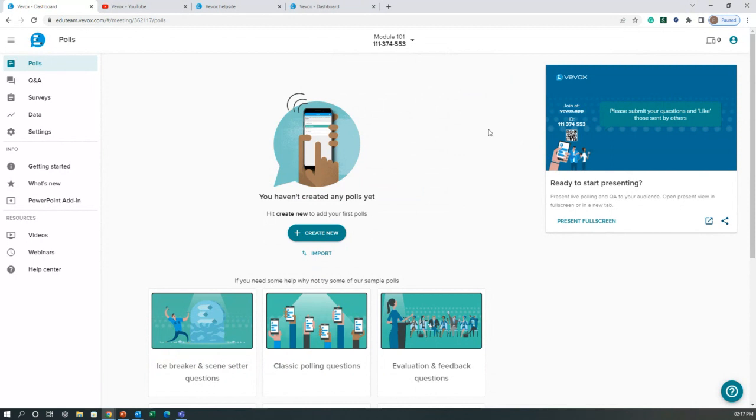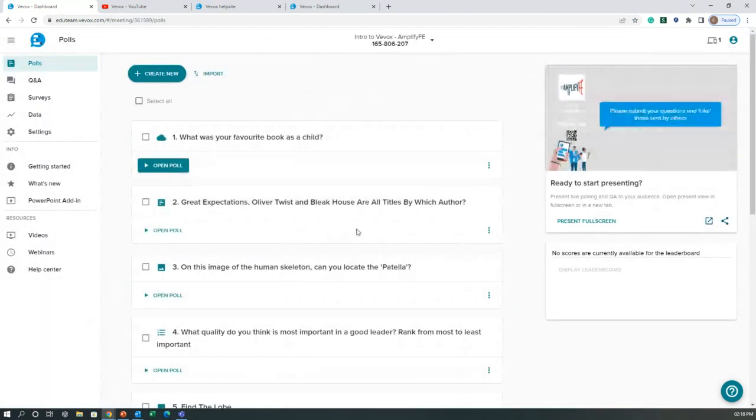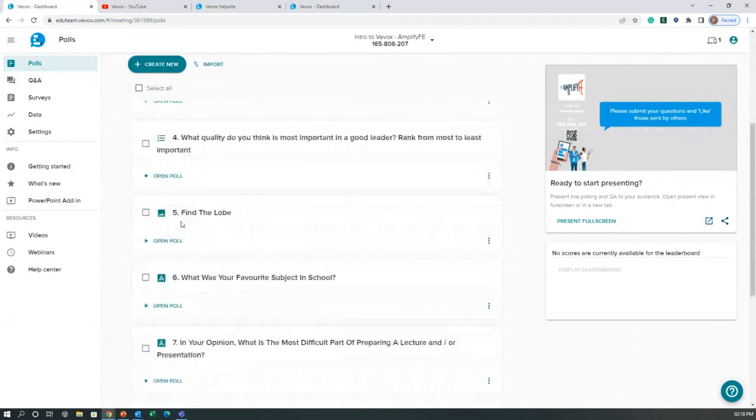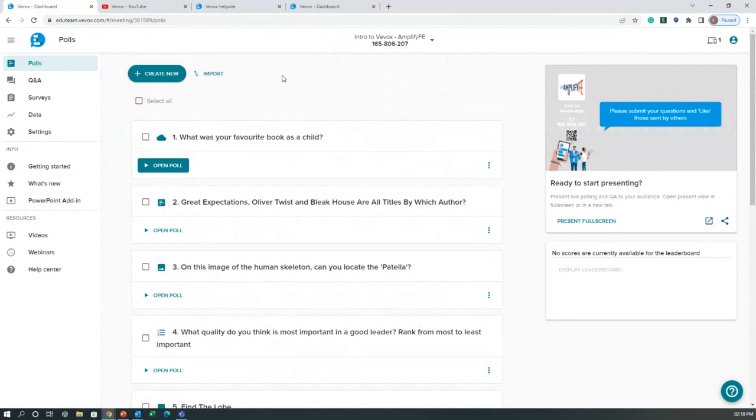I'll click 'Back to Sessions List' and navigate to the session I've already set up for today's demo. Within this session we've already created a number of different polling questions, represented by the white boxes. In a moment I'll ask you all to join the session and we'll run some of these questions through the present view, so you'll get the full feel for how VVOX works as a participant.